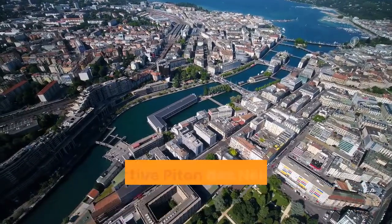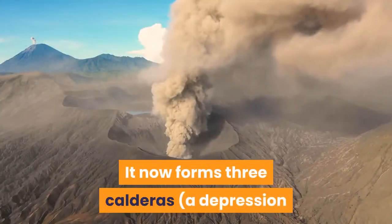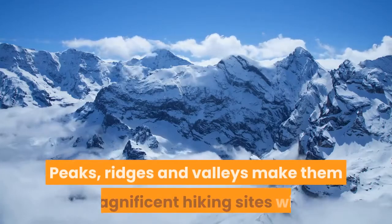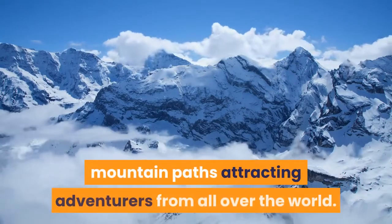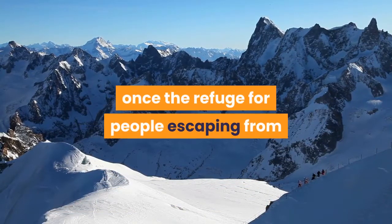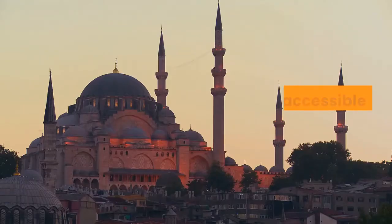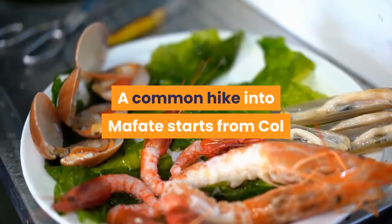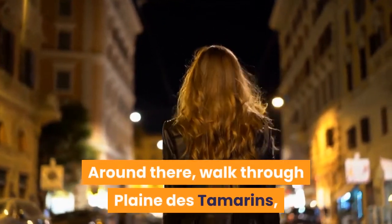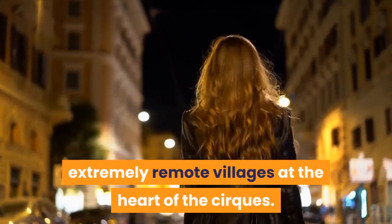Mafate. The now inactive Piton des Neiges, the highest summit, once gave birth to La Réunion. It now forms three calderas — depressions caused by the collapse of a volcano after erupting — called cirques. Peaks, ridges and valleys make them magnificent hiking sites, with mountain paths attracting adventurers from all over the world. Mafate, the most famous cirque, was once a refuge for people escaping from slavery who chose the inner mountains as protection from slave hunters. It remains accessible only by foot. A common hike into Mafate starts from Caille des Boeufs down to La Nouvelle village. Walk through Plaine des Tamarins, a centuries-old tamarind tree forest, and spend a night in one of the islets — extremely remote villages at the heart of the cirques.